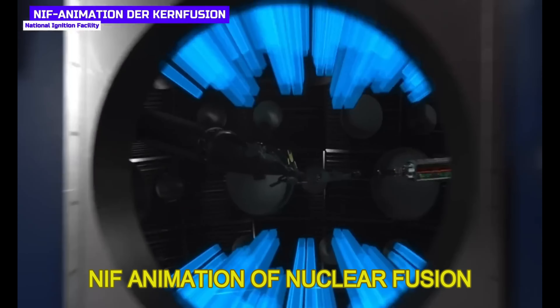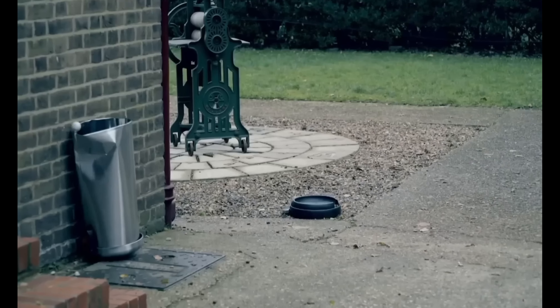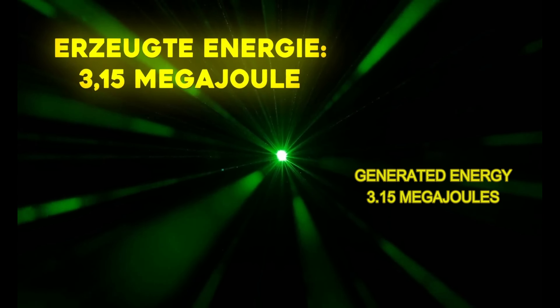The only problem was that they didn't manage to repeat the result afterwards — you know how you pull off a really impressive move, like hitting a garbage can with a paper ball from five meters away, then you want to show it to friends and it just doesn't work anymore. Until now. The next breakthrough came last week: on July 30th, NIF spokesman Paul Rehan stated that in an experiment conducted on July 30th, they repeated ignition at the National Ignition Facility. Analysis of the results is still ongoing, but the experiment yielded a higher yield than the last test.